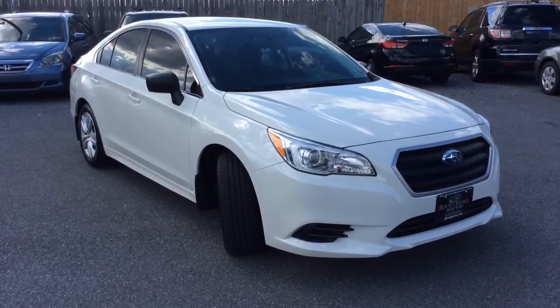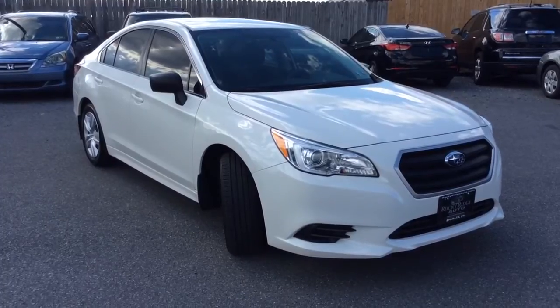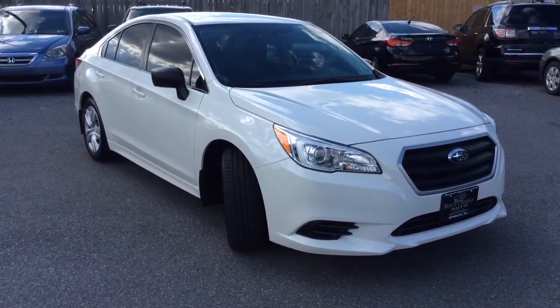Hello and welcome to Rocky Ridge Auto Sales here in Ephrata, Pennsylvania. We have been here selling quality used cars and trucks, all of them at low, no hassle market driven prices since 1979. My name is Jesse, I'm one of the salesmen here.